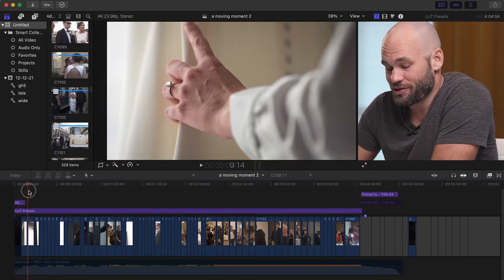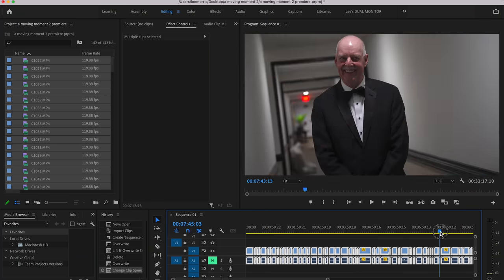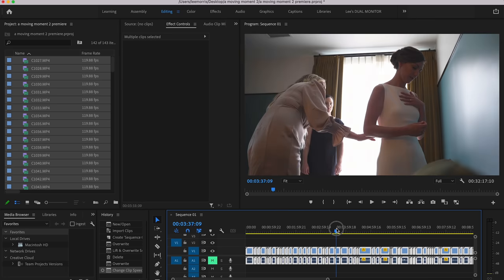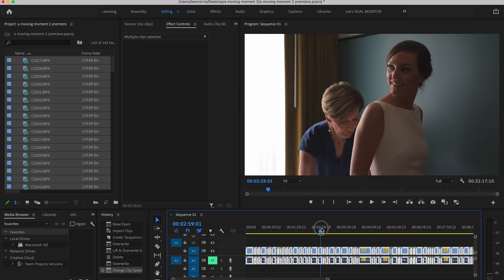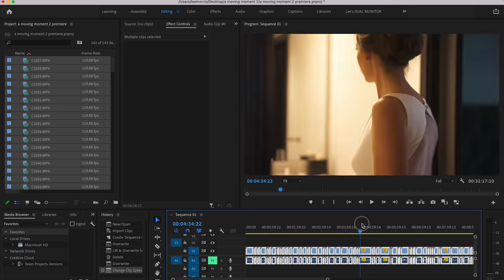Now let's go over to Premiere. None of this footage has any effects on it whatsoever. It's just 120 frames per second slowed down to 24, and as you can see, as I drag this around, it is not smooth at all. Honestly, this is what I always thought editors had to deal with — you just had to make proxies if you wanted things to be smooth. So I've gotten in the habit of creating proxies every single project, even though my video files aren't very big, just to get that smooth playback.